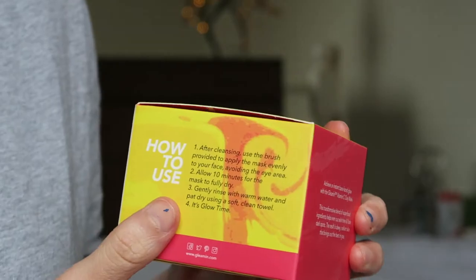The box says it's vegan and cruelty free, which is important to some people. It says it instantly enhances your skin for a luminous bare-faced glow - that's very hard to pronounce - and it's stain free, which is reassuring since products with turmeric can sometimes stain. On the back it lists ingredients and instructions: after cleansing, use the brush, avoid the eye area, allow 10 minutes to dry, then rinse with warm water and pat dry.